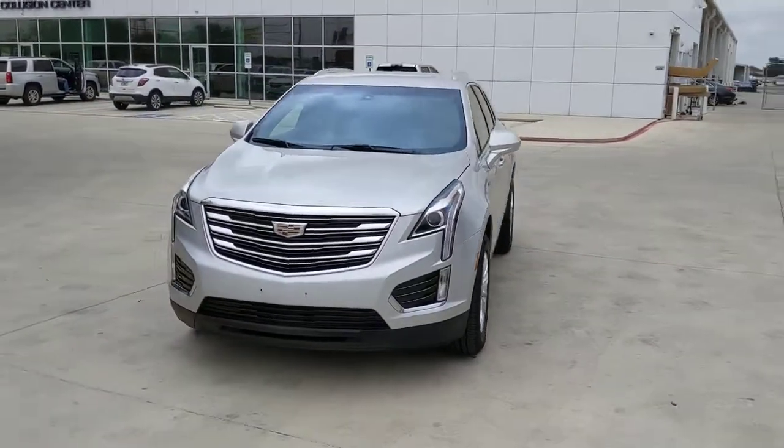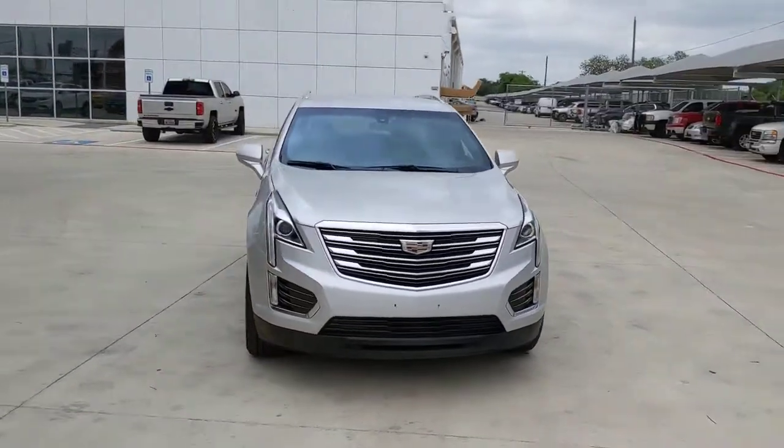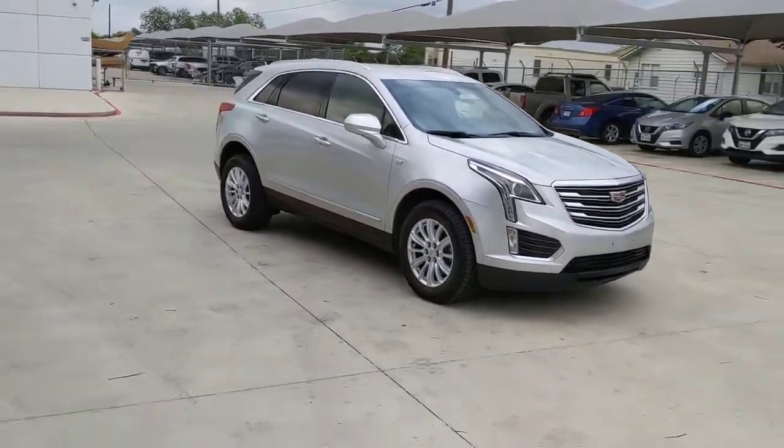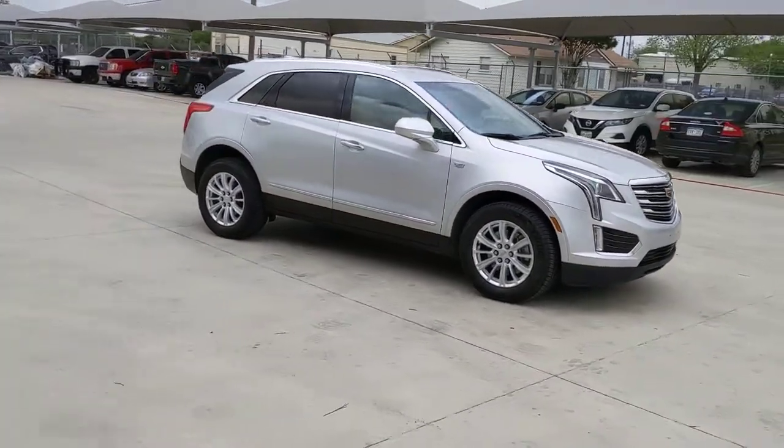Get into a car with value. 2019 Cadillac XT5. This vehicle is an outstanding buy with fewer than 25,000 miles on the odometer.